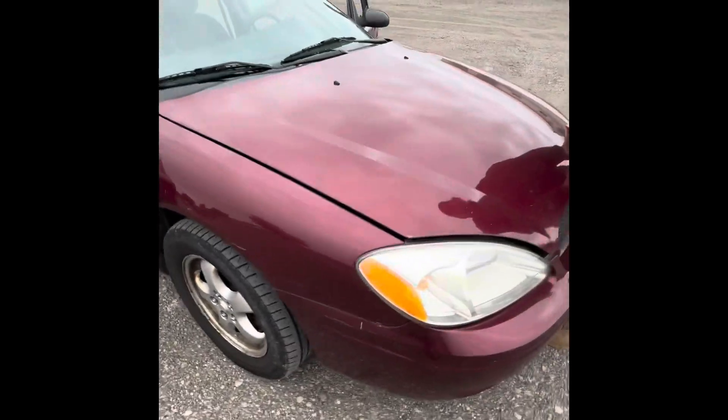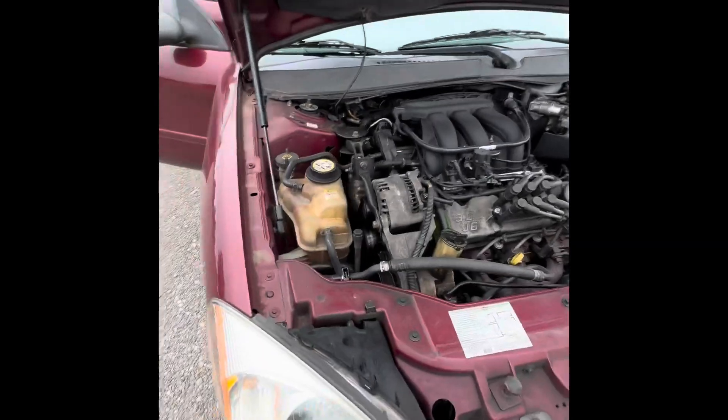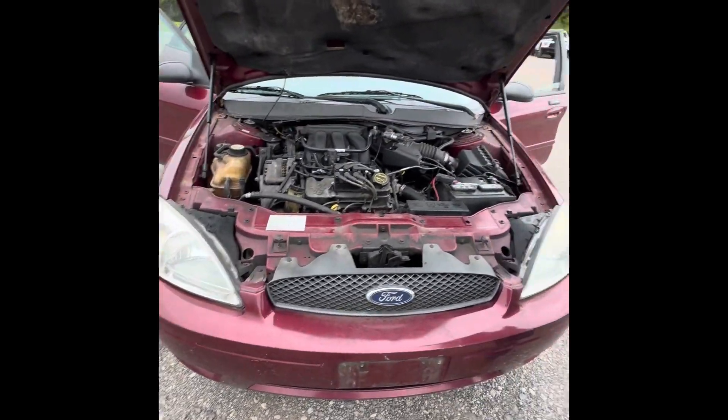I asked him if it was roadworthy and dependable — he said it is. His wife just needed a minivan; she couldn't get in and out of the car. 3.0 liter. He said he put a torque converter in it and a new timing belt. They were driving it until they rounded up themselves a minivan.